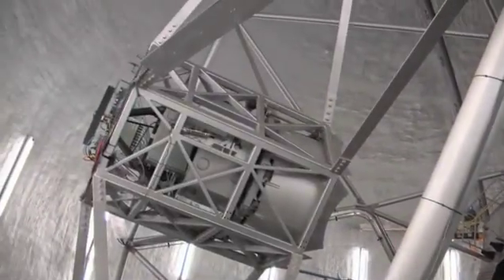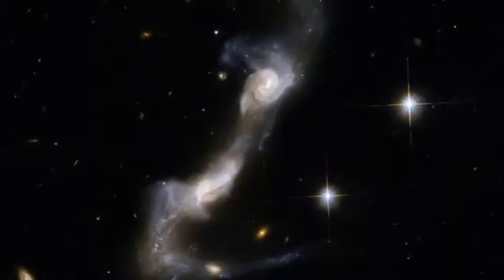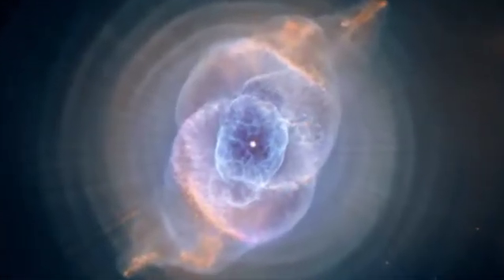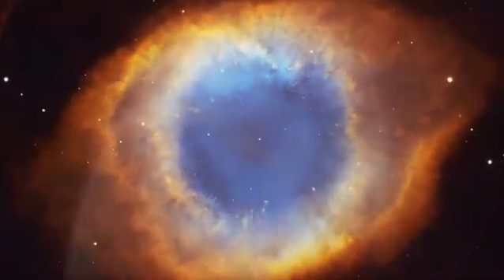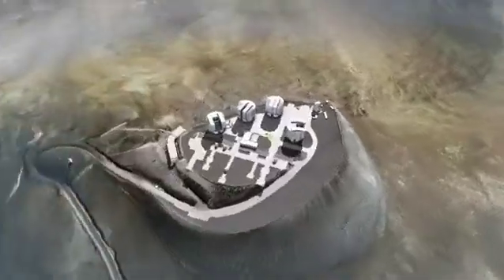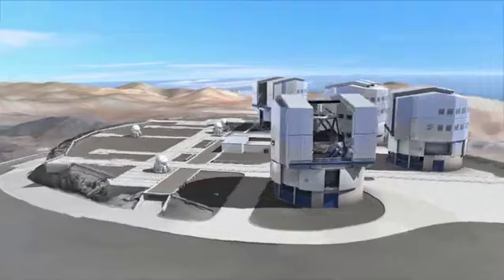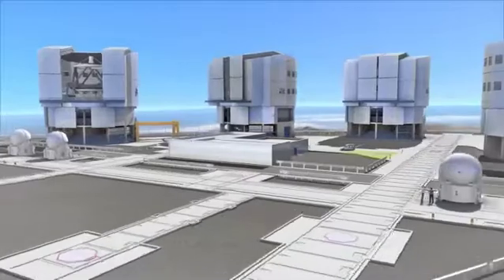What will be tonight's catch? A pair of colliding galaxies billions of light-years away? A dying star gasping its last breath into a planetary nebula? Or maybe an extrasolar planet that might harbor life? On Cerro Paranal in the Chilean Atacama Desert, the driest place on Earth, we find by far the biggest astronomy machine ever built: the European Very Large Telescope.